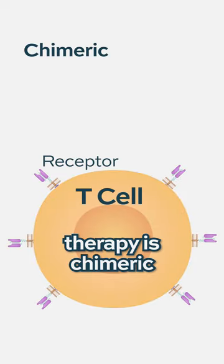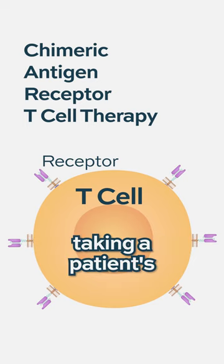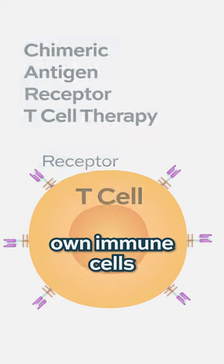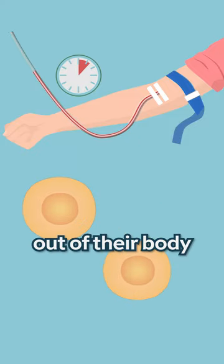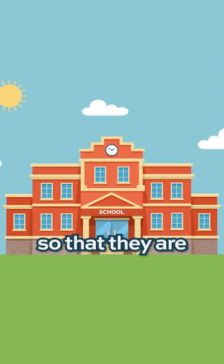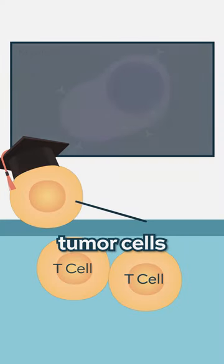CAR T-cell therapy is chimeric antigen receptor T-cells, and that involves taking a patient's own immune cells — a type of immune cell called lymphocytes — out of their body and modifying them so that they are really educated against the tumor cells.